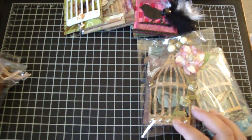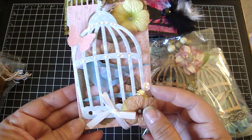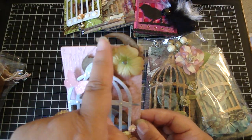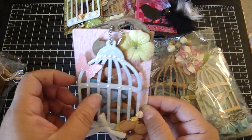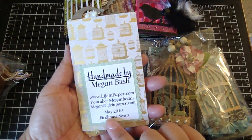And then this one's from Megan. And thank you, Megan. Megan had given me one of her tags as well. Really pretty. And I love how she placed this piece right here so it's hanging. So really cute. And then there's the back.